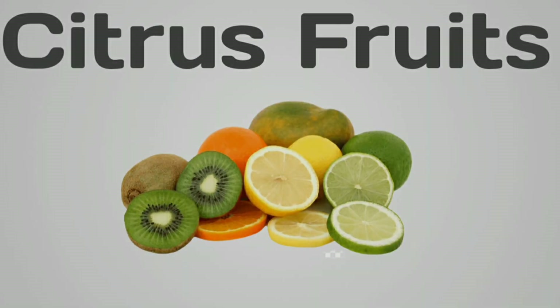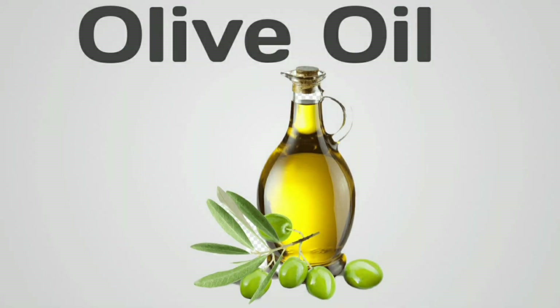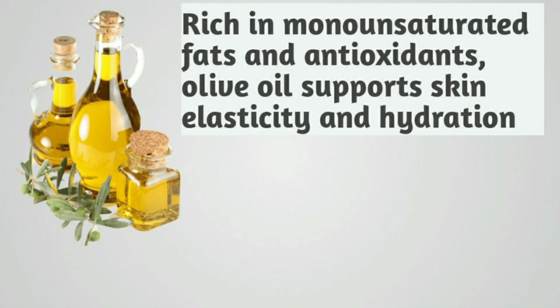Citrus fruits. Oranges and lemons provide vitamin C, vital for collagen production and protect skin against free radicals. Olive oil. Rich in monounsaturated fats and antioxidants, olive oil supports skin elasticity and hydration.